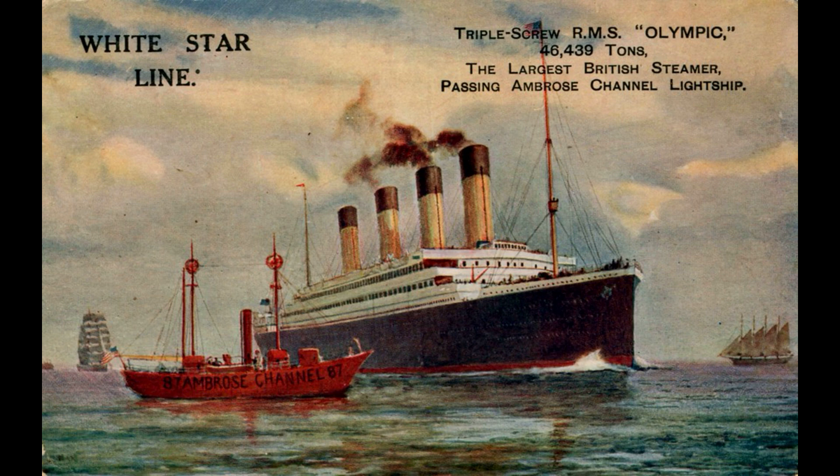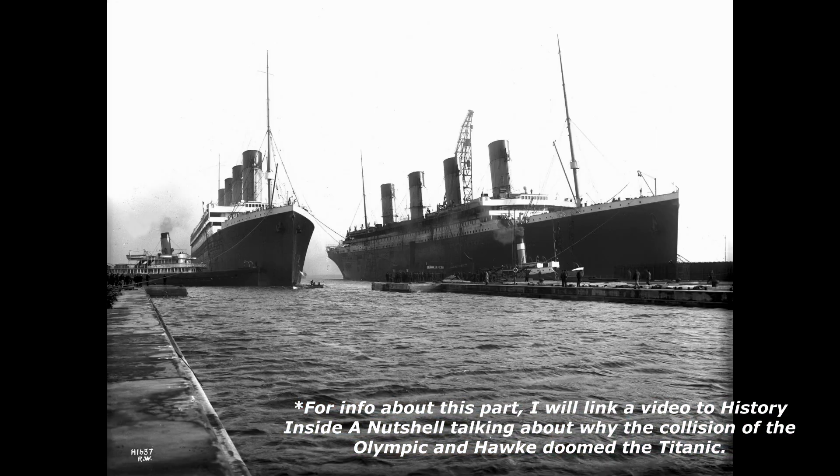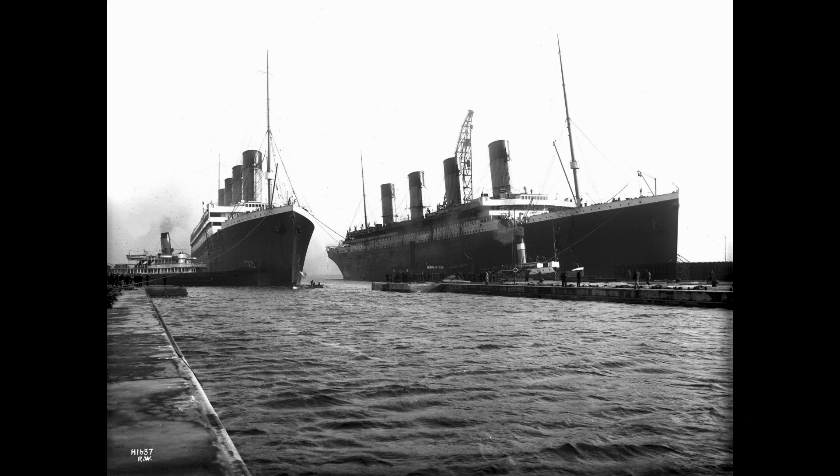Her maiden voyage was in June of 1911. However, months later the Olympic was involved in a few accidents that caused her to go back for repairs, such as the collision with the HMS Hawk in September of 1911. And in this photograph, the Olympic was taken to dry dock for throwing a propeller blade — one of the few meetings the Olympic had with the Titanic.